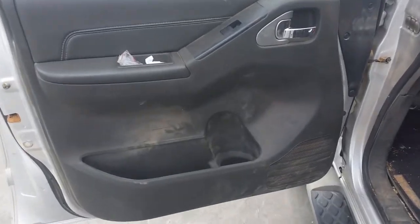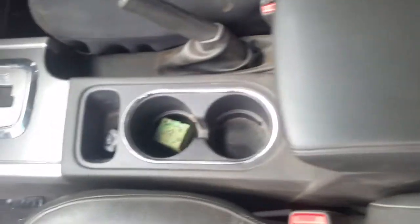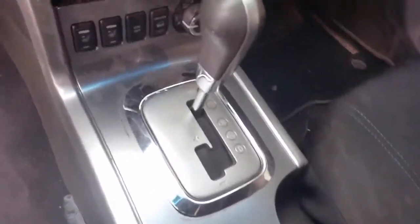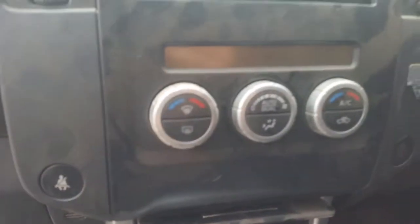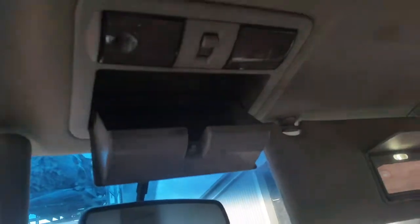We have the passenger side door trim. Power window master switch, dual plug type. This vehicle is fitted with grey leather interior. It's got a leather centre console lid in grey, automatic console, automatic gear shifter. Climate control heater controls. Interior mirror. Courtesy lamp, sunglass holder type.